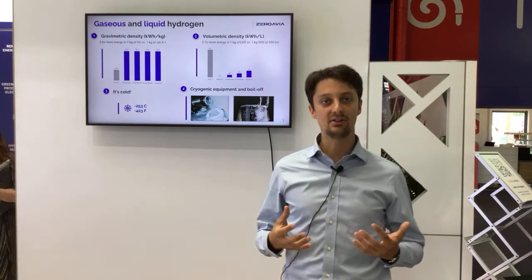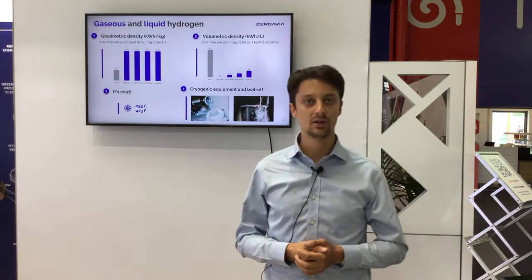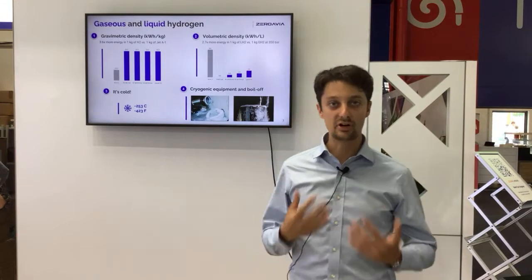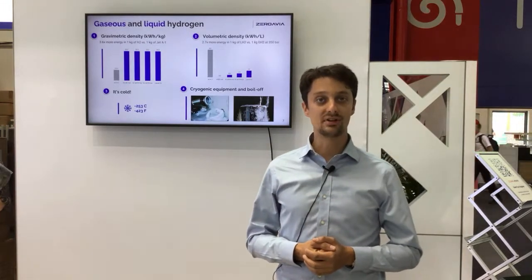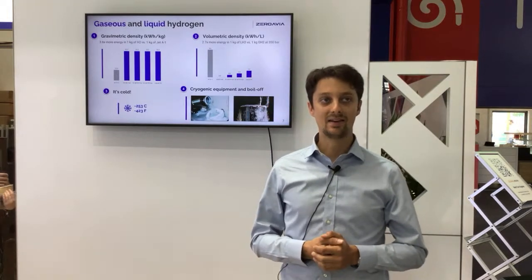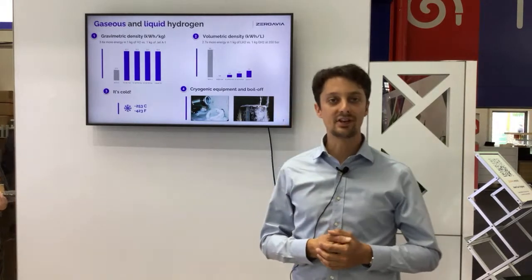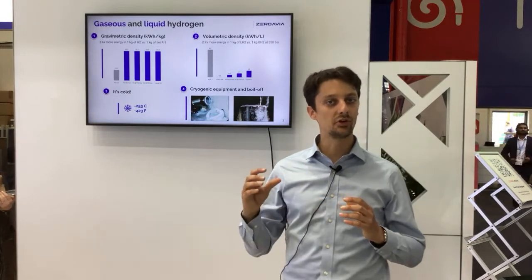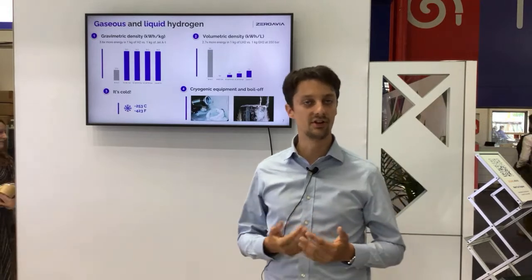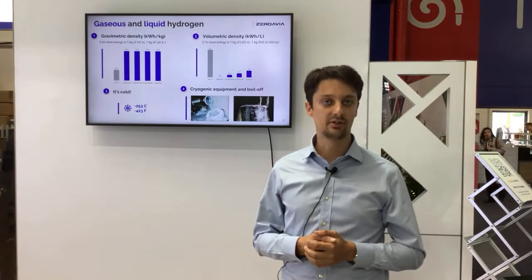If you want hydrogen to take less space than it does in compressed gas form, then you need to liquefy it. But that introduces a new set of challenges because it needs to be cooled down to minus 253 degrees, which requires cryogenic equipment. And as soon as you don't maintain that very low temperature, you have something called boil-off — the liquid goes back to its gaseous state. By this process you're losing hydrogen, which is an economic leakage, and it's also a greenhouse gas, so it's not great if you vent it.